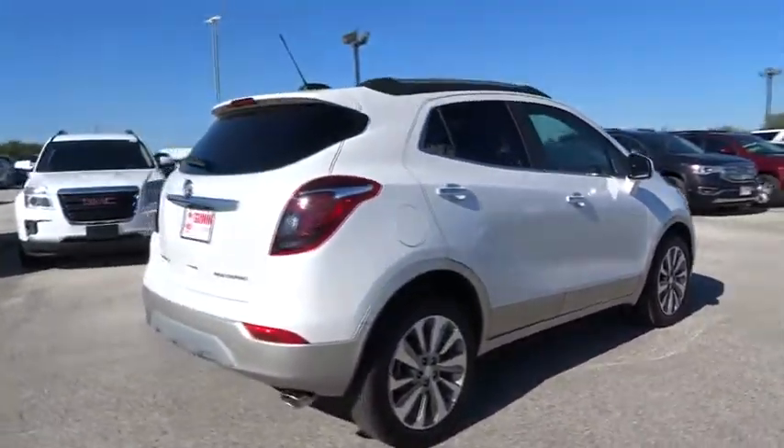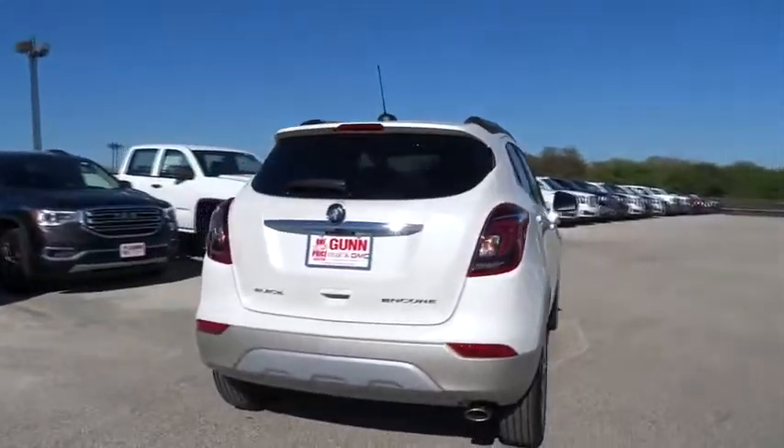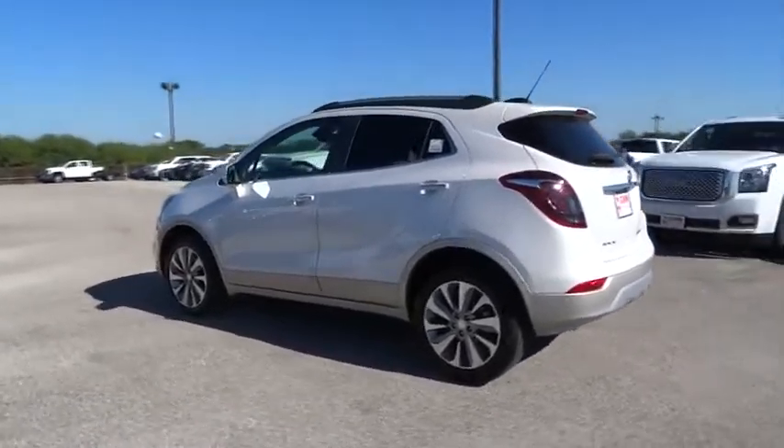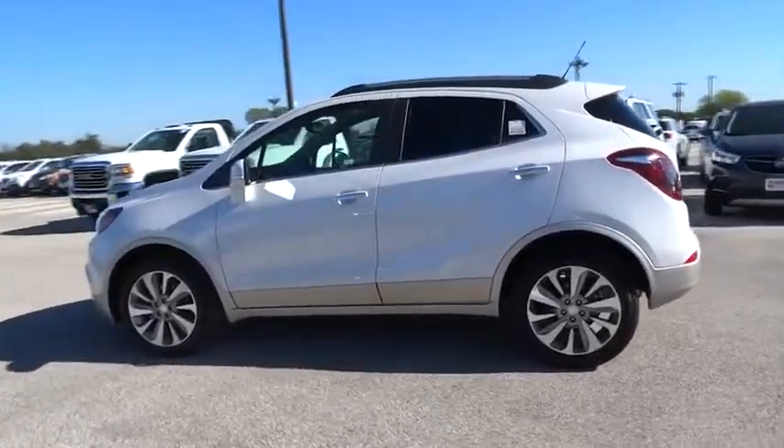Keyless entry, stability control, anti-lock braking system, traction control, backup camera, Bluetooth, adjustable steering wheel, power steering, four-wheel disc brakes, floor mats.